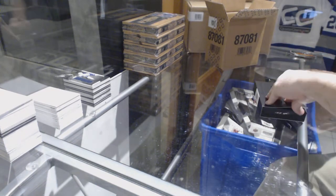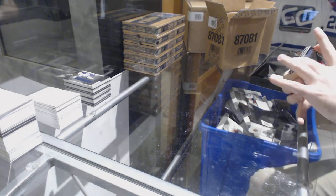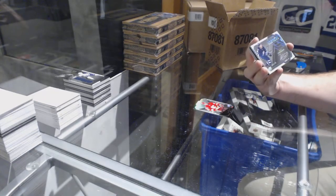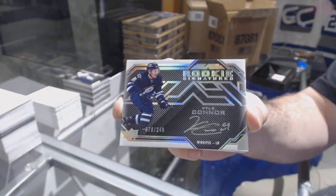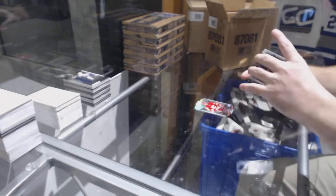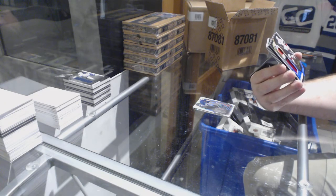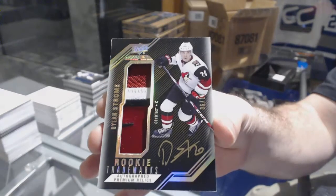Aaron Ekblad. And for the Winnipeg Jets, Kyle Connor. Alright, last box, Mojo! For the Flames 299, Sam Bennett. For the Winnipeg Jets, rookie signatures 249 — Kyle Connor.